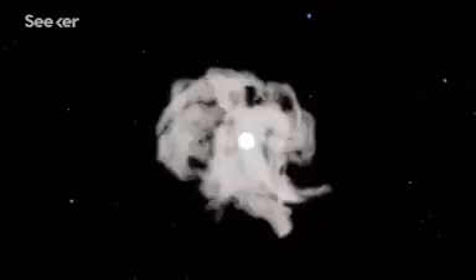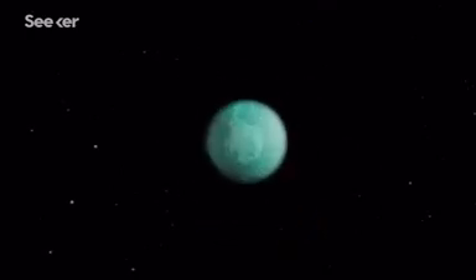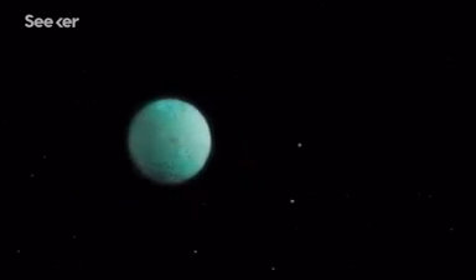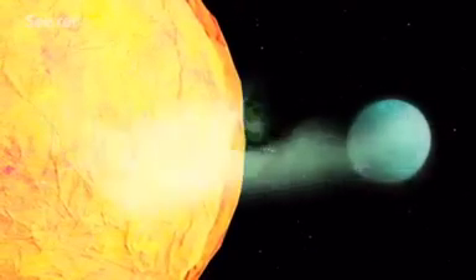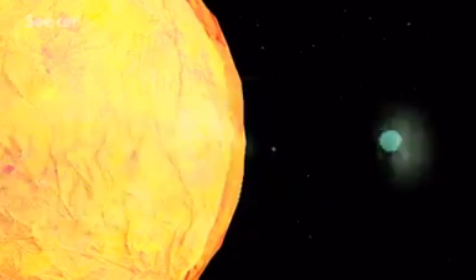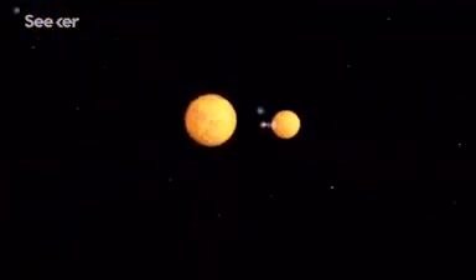One of the leading hot Jupiter formation theories holds that these gas giants are born farther away from their stars, but over hundreds of millions of years are driven inward by nearby gravitational influences. But when a hot Jupiter's orbit becomes too close, it will enter a death spiral. The tidal forces from its much larger parent star will ultimately destroy the gas giant.